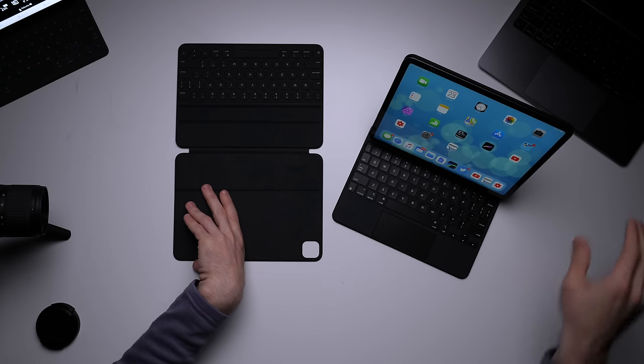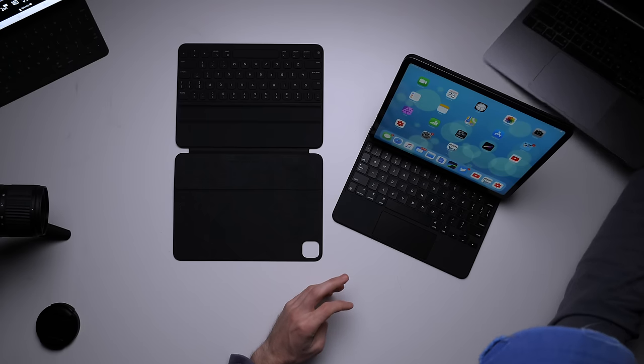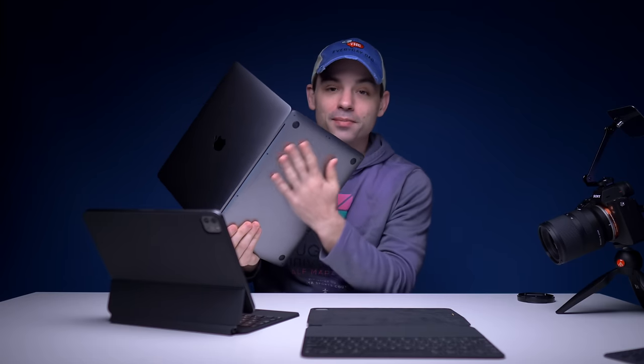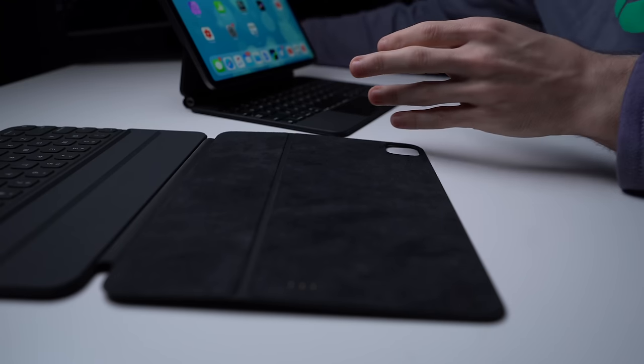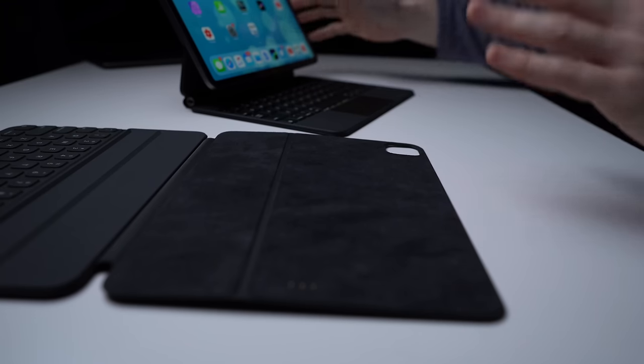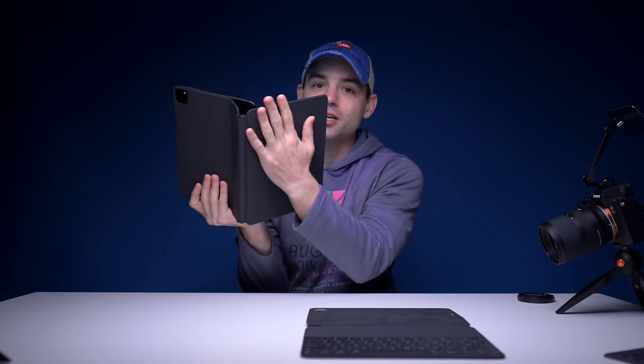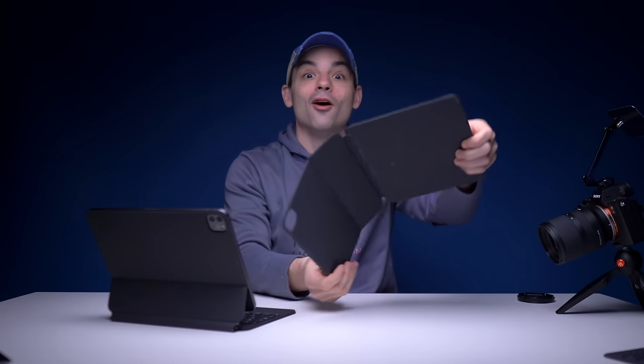One nice thing about both of these keyboards over a traditional laptop is that with a laptop, all the functionality — processor, CPU, GPU — is built into the bottom of the machine, so it gets warm on your lap. With the iPad setup, the CPU and GPU are all in the iPad itself, so the keyboard never heats up. You're not going to have an uncomfortable lap experience with either of these devices.